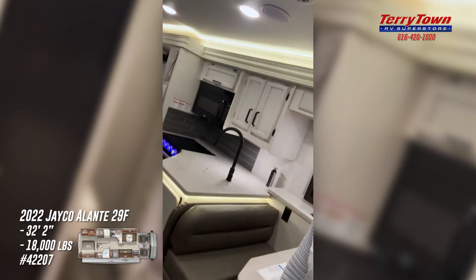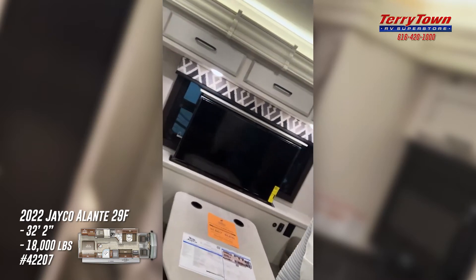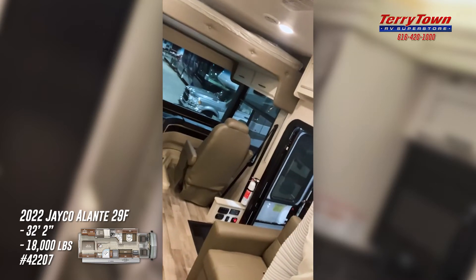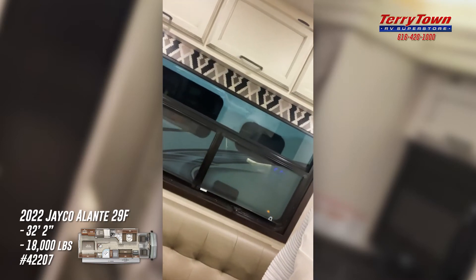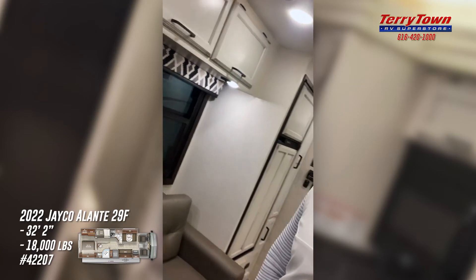This is a family mover — a super sweet floor plan with a nice layout. This one has the modern farmhouse interior decor, lighter cabinets, and neutral to darker upholstery. This coach is gorgeous and super well laid out. It sleeps the whole family. There's a power drop-down cab-over bed and a power loft TV.